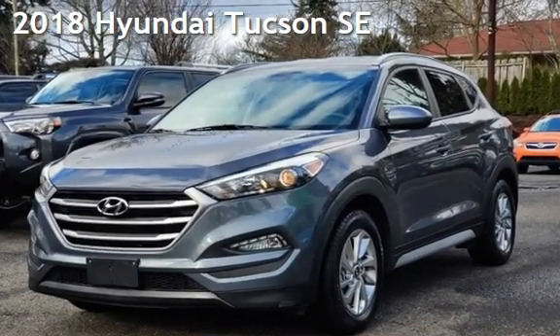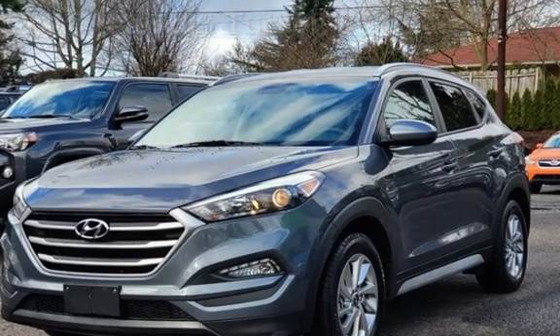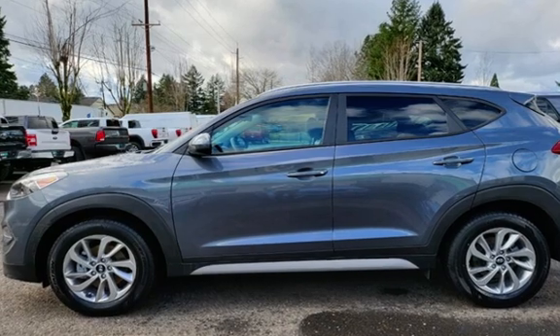Presenting a pre-owned 2018 Hyundai. This four-door SUV has a four-cylinder, 2.0-liter I-4 engine, with front-wheel drive, and an automatic transmission.